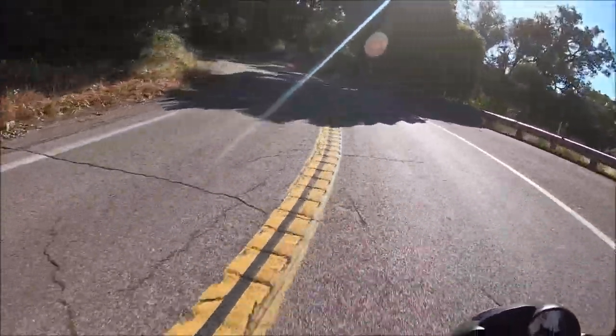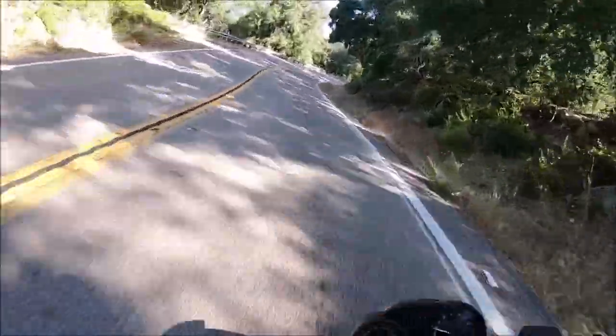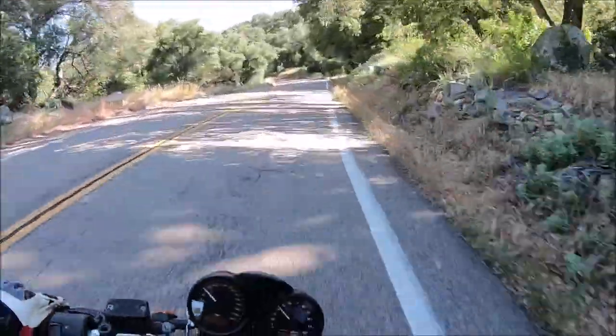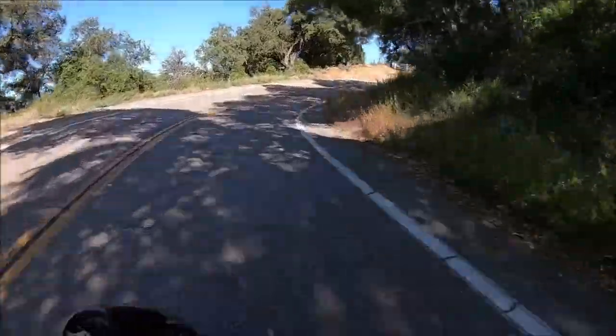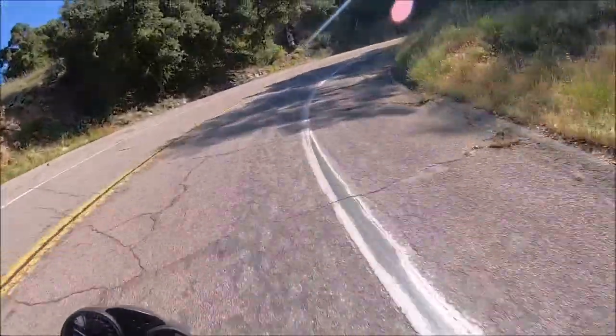Guys, this road is absolutely phenomenal. This is the essence of riding motorcycles. It's actually a very smooth ride, and at most you get about maybe 20, 25, maybe 30 miles per hour or so.